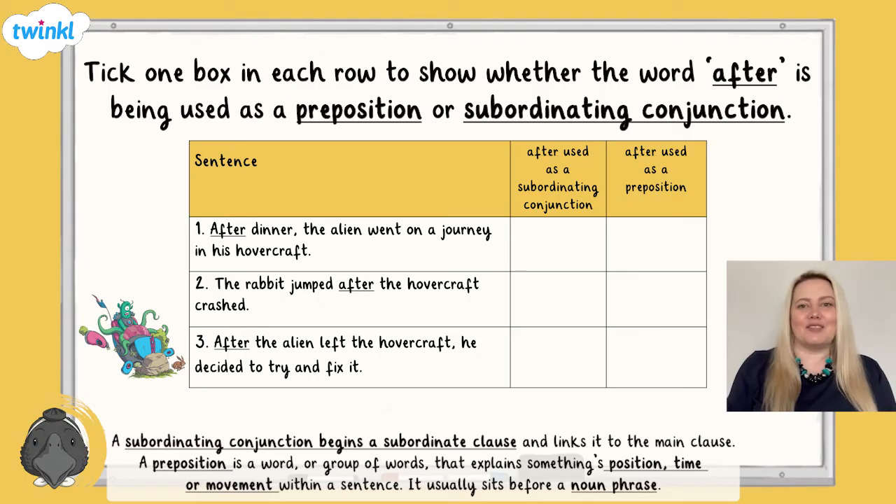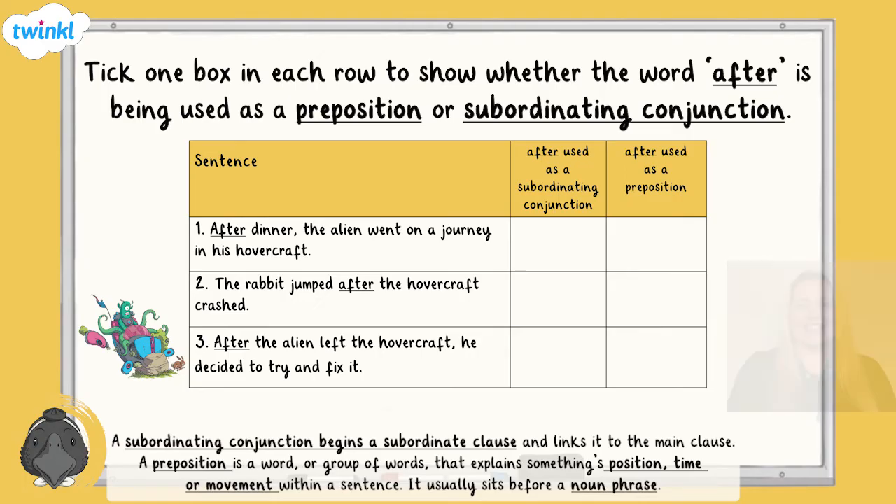How did you get on? Let's check your answers. In the first sentence, 'after' comes before a noun. Therefore, it is a preposition. In the second and third sentences, 'after' begins a subordinating clause. Therefore, they are both subordinating conjunctions.